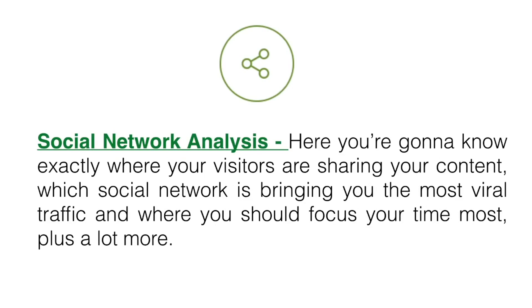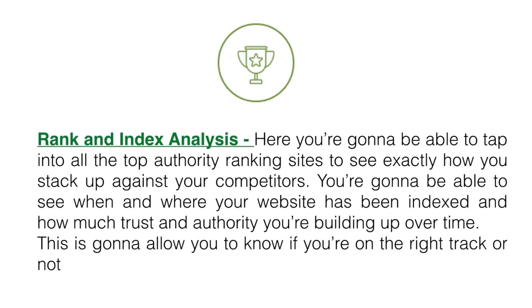Social network analysis — here you're gonna know exactly where your visitors are sharing your content, which social network is bringing you the most viral traffic, and where you should focus your time the most, plus a lot more.